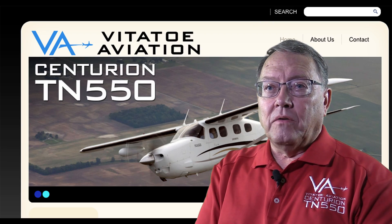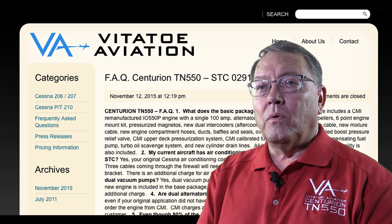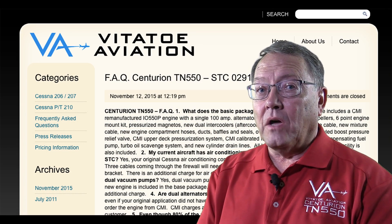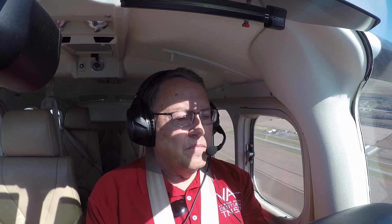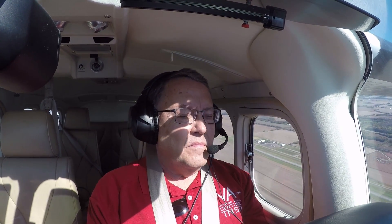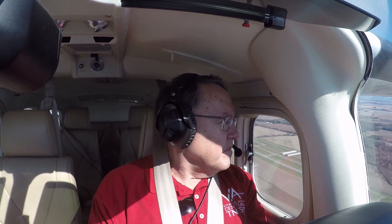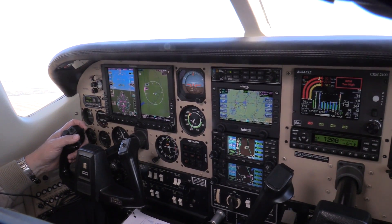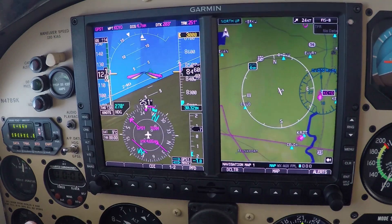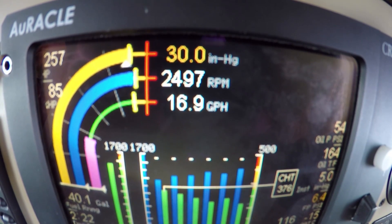We have a section on our website, vititoaviation.com, with frequently asked questions, but one of the most common is: how fast are the aircraft after the conversion? We've found a sweet spot at 22,000 feet — on a standard day most aircraft will be around 215 knots true airspeed on about 17 to 17.5 gallons per hour. If it's hotter than standard you may not be able to use that much fuel and will need to pull it back to 16 or 16.5 gallons per hour.